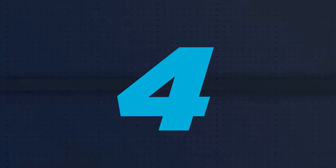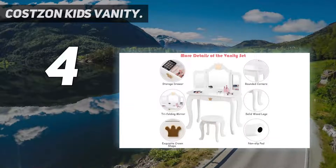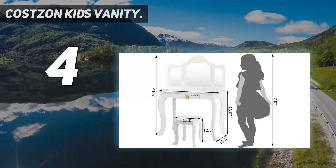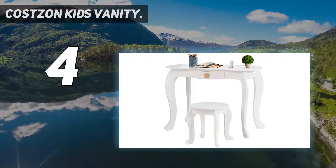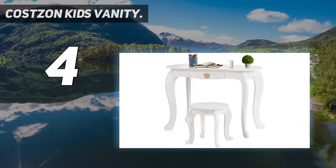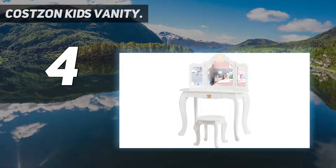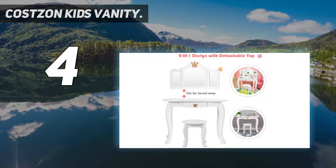Coming in at number 4, the Costzon Kids Vanity. Sturdy and stable construction — our dressing table set is made of high-quality durable MDF, which is sturdy enough without easy deformation or cracking. In addition, the legs of the table and stool are made of solid pine wood, which greatly enhances the bearing capacity and stability.